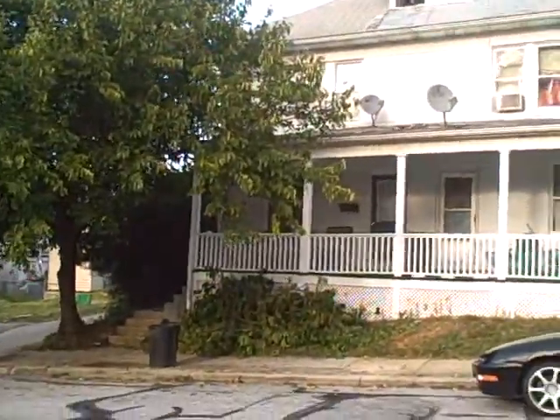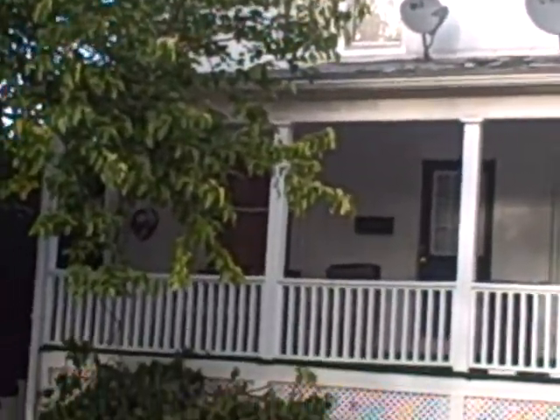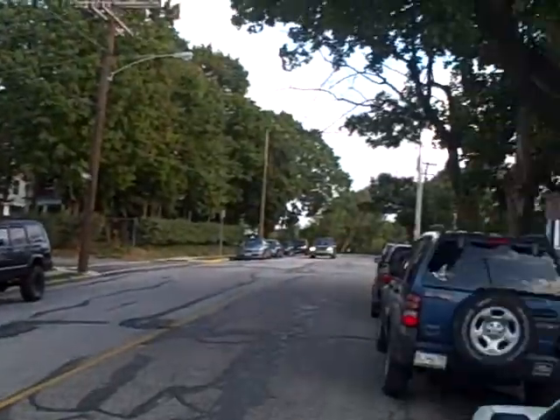Hi guys, this is Mick and I wanted to show you the property that I have coming up for rent right now. The address is 823 South Pershing Avenue, which is a half a block away from York College.